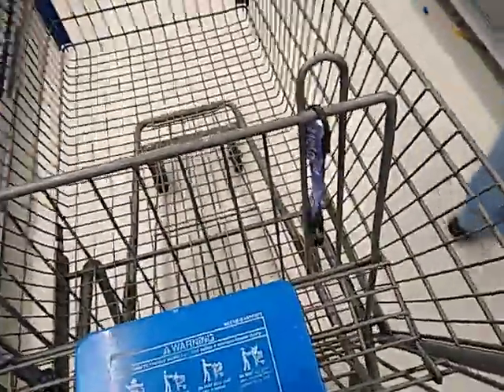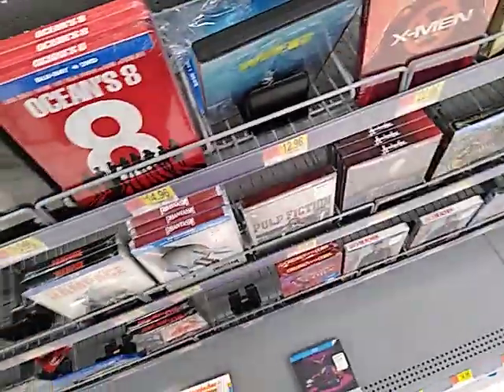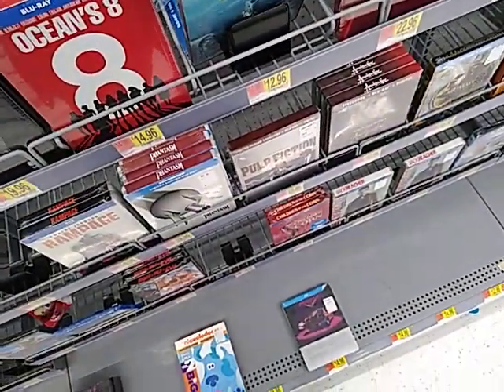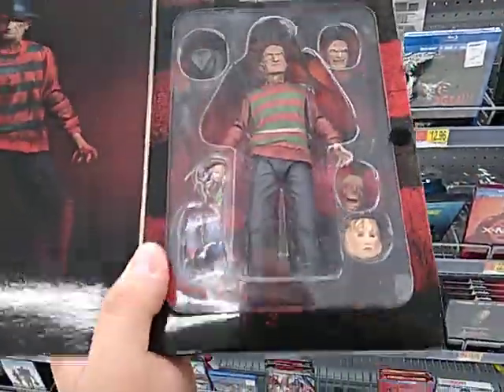But now I'm going to check out the DVDs. They have some Funkos. They have this guy too from the original — comes with like a green finger and a telephone.